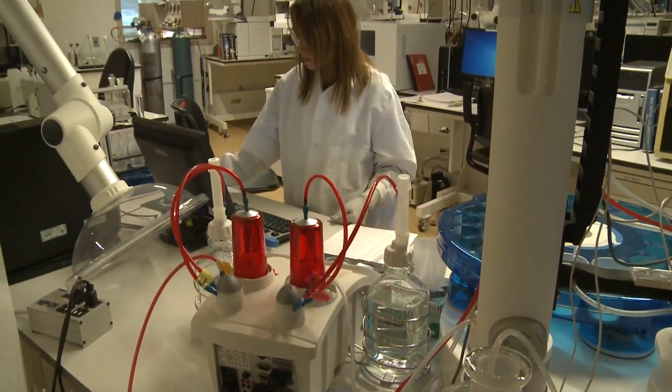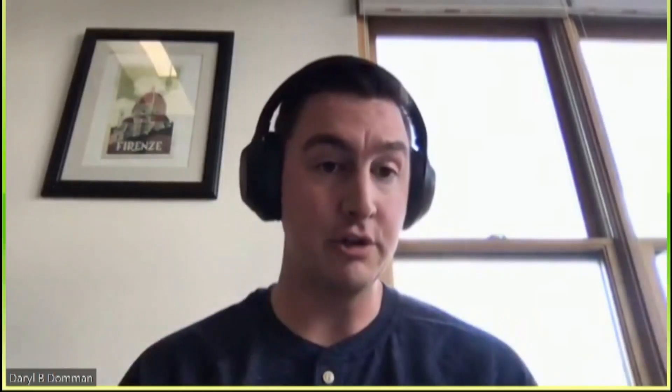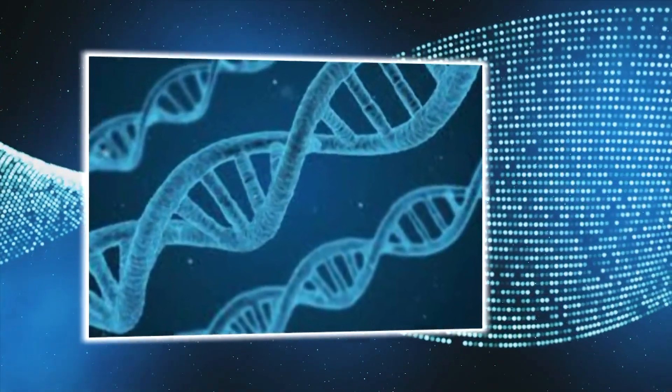We can actually get an estimation of the total number of infections potentially in the state. UNM scientists are taking a closer look at the coronavirus. Those molecular clues, as we call them, are what gives us the ability to track how the virus is spreading. Those molecular clues are genomes.